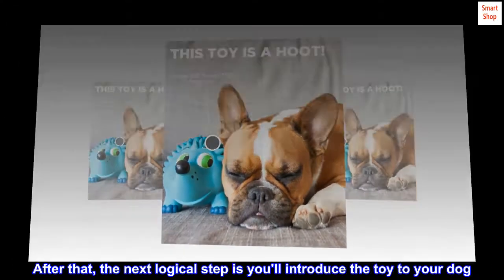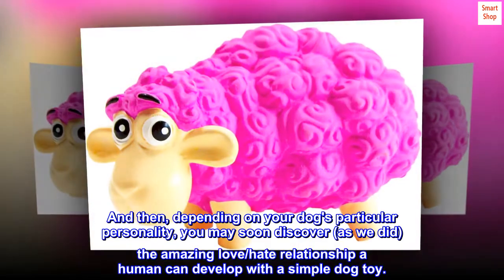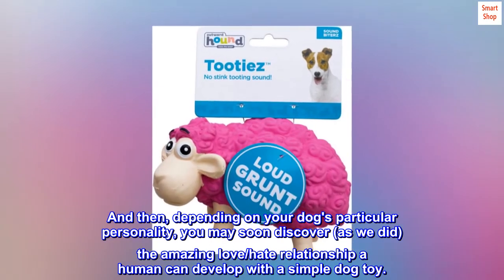After that, the next logical step is you'll introduce the toy to your dog. And then, depending on your dog's particular personality, you may soon discover, as we did, the amazing love-hate relationship a human can develop with a simple dog toy.